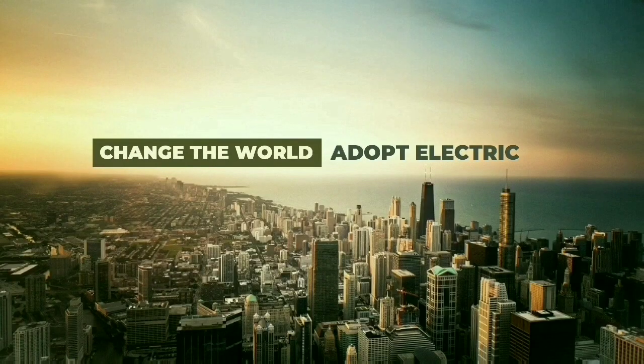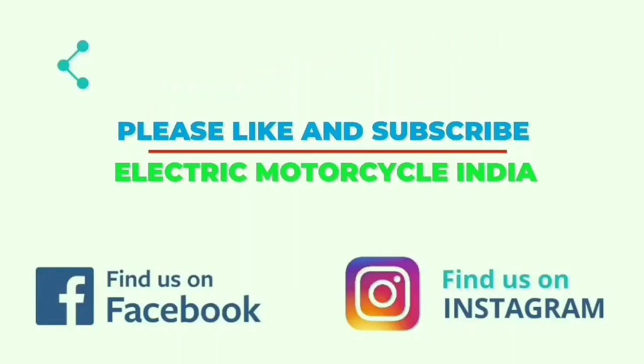Please hit like if you liked the video, and please subscribe to Electric Motorcycle India for regular updates regarding the electric vehicle industry.